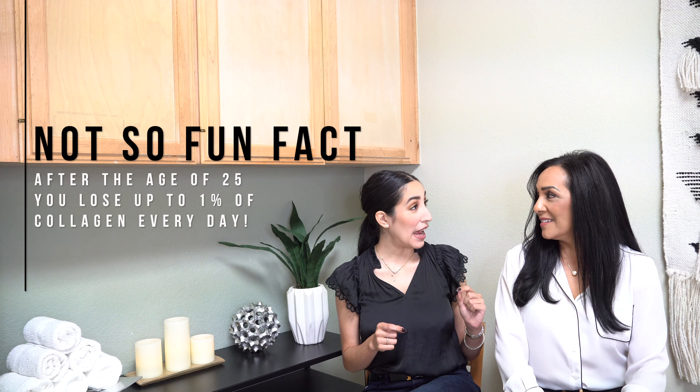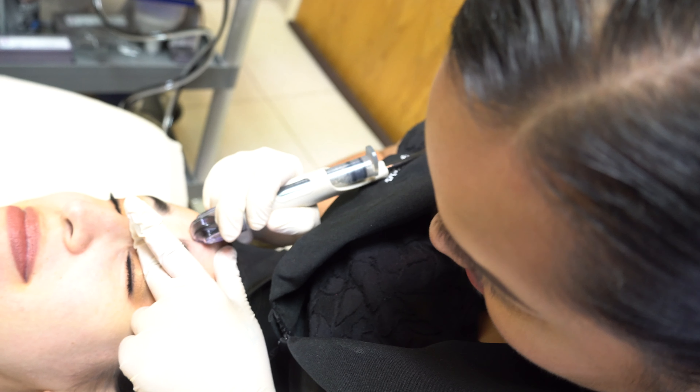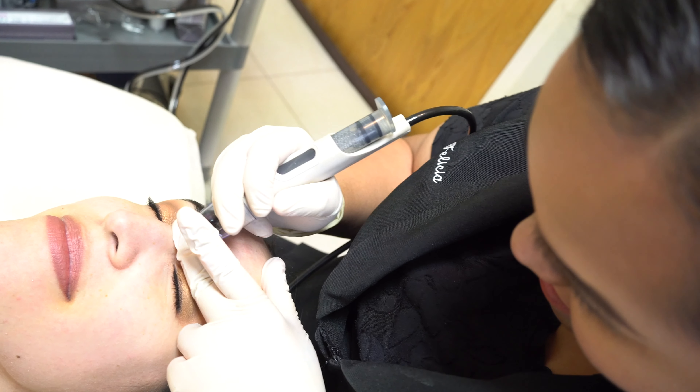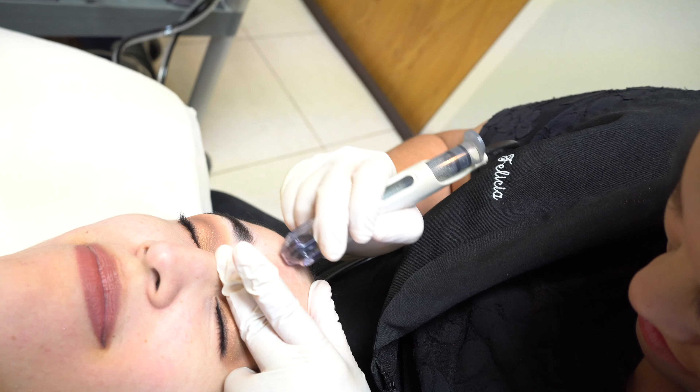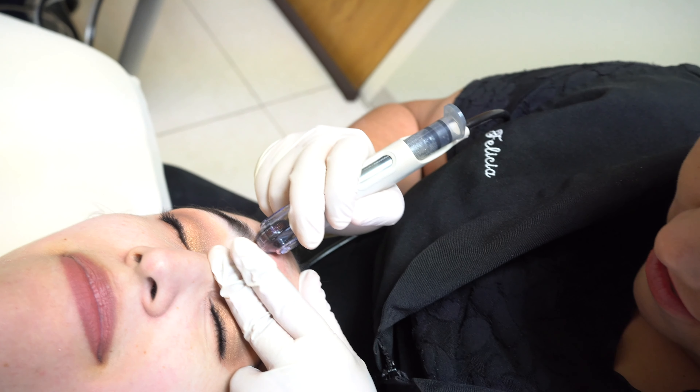It's a great treatment for all over the face. Did you know that studies are showing that you lose up to 1% of your collagen every day? And now you see it everywhere — people are drinking collagen water, taking collagen vitamins. This is a great way to get your body to reproduce that collagen. It's so important regardless of your age, because after 25, your collagen production begins to slow and you start losing the elasticity in your skin.